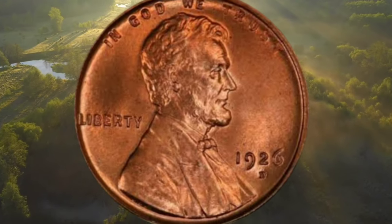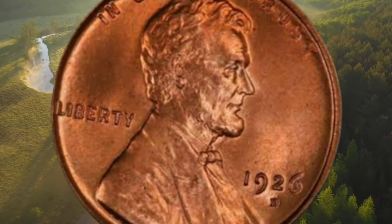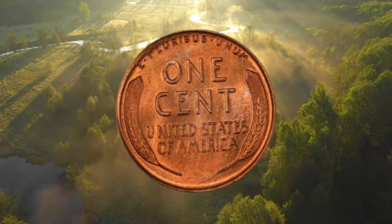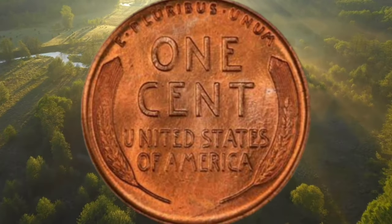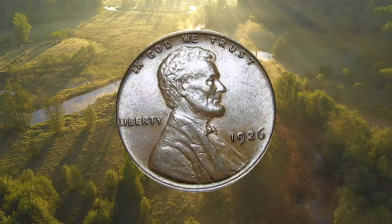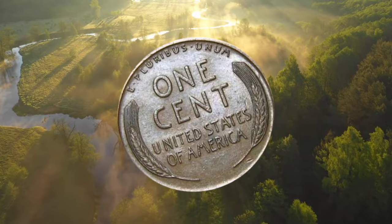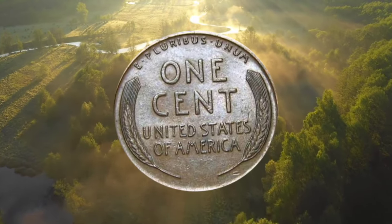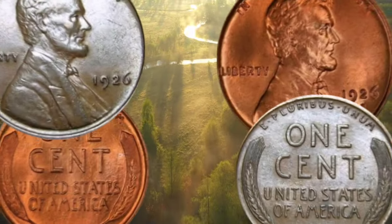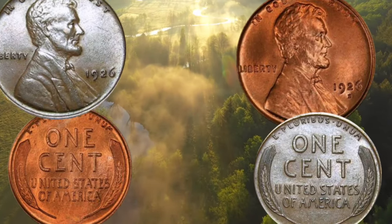The 1926-S Lincoln cent, graded MS64 Red by PCGS and approved by CAC. The 1926-S is a challenging semi-key issue that is rarely encountered with full red color. Just one grade point finer, and the 1926-S is a major rarity at the MS64 red grade. Though still affordable for most Lincoln cent collectors and representing the best value, this piece has lovely even red luster that is slightly and evenly mellowed over each side. A few specks on the reverse and an abrasion on Lincoln's beard account for the MS64 grade. Sold on January 10, 2024 for $16,800.